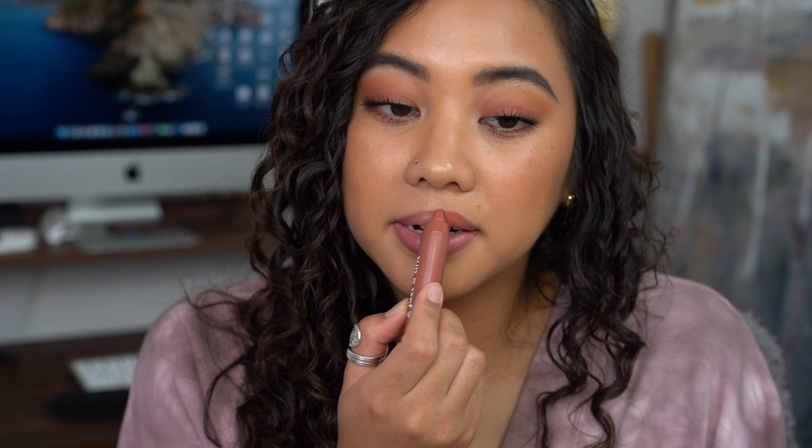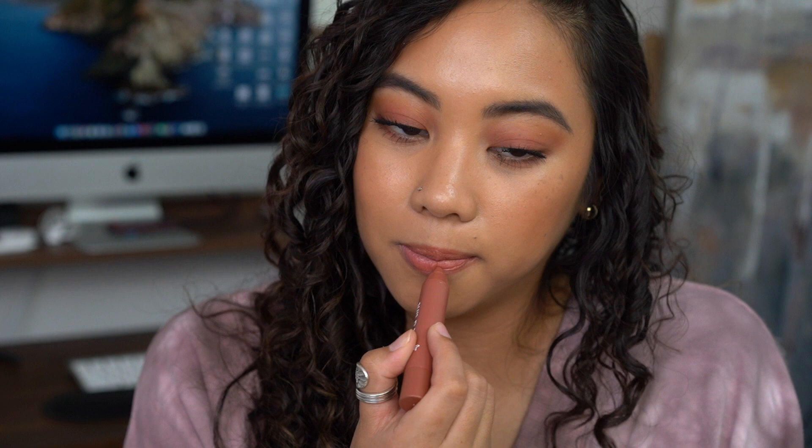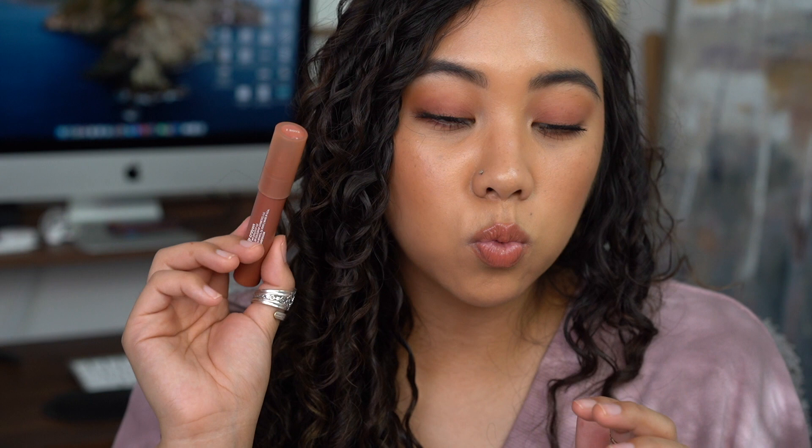The first is the ColorPop Just The Tint in Z Boys, categorized on their website as a sheer peach nude. I really enjoy this — I find it very hydrating. I like to wear these types of products when I don't feel like going all out, or when I don't feel like wearing lip product throughout the entire day. I love this crayon shape because it's super easy to apply, no fuss, and because it's so sheer you don't have to worry about going over your lip lines.